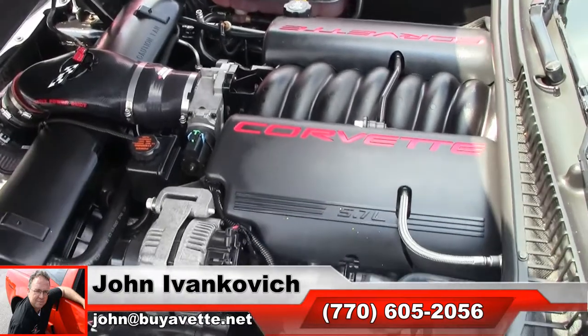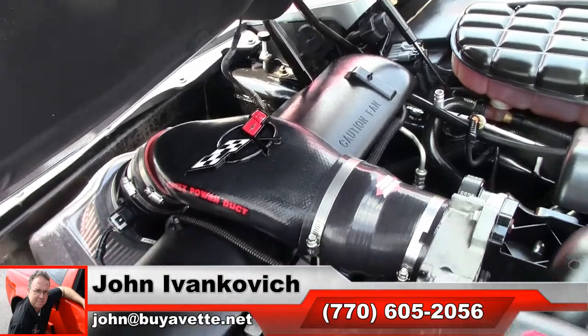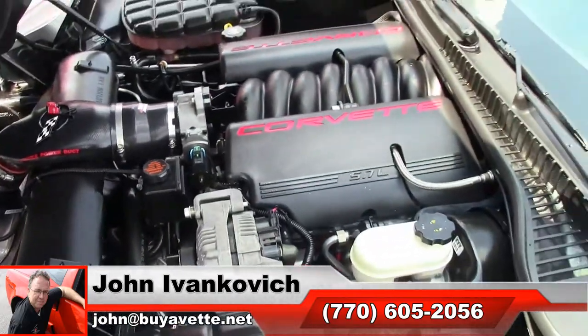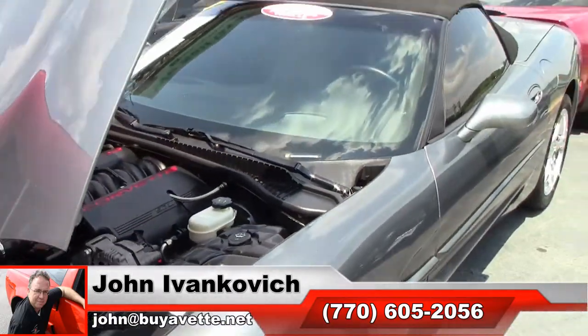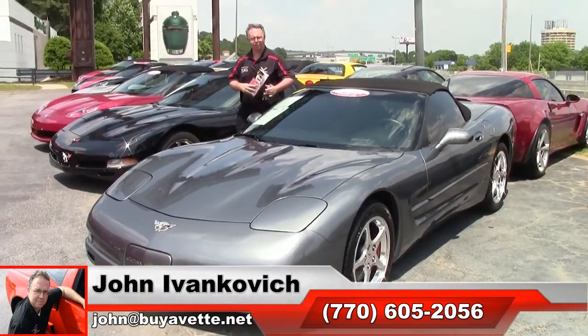Give me a holler at 770-605-2056 or email john@buyavet.net. Subscribe to the YouTube channel so you get to see all the fun new inventory first, and we'll look forward to seeing you all out on the road.